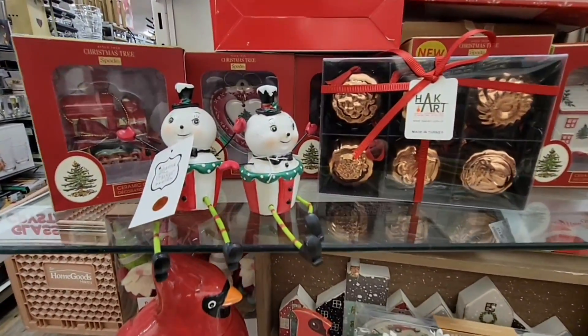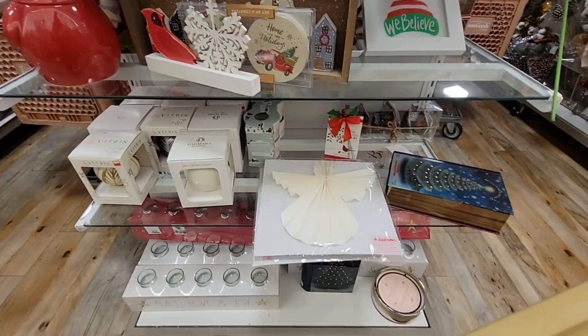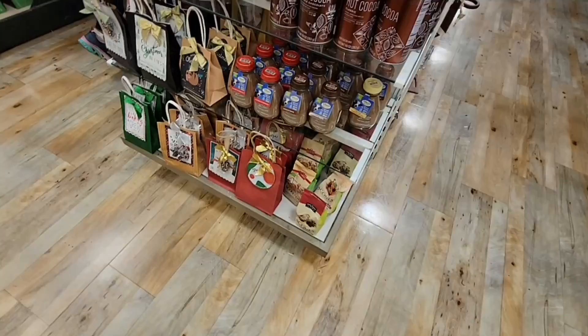Look at these cute Joanna Parker little shelf hangers — I had to grab one for myself.